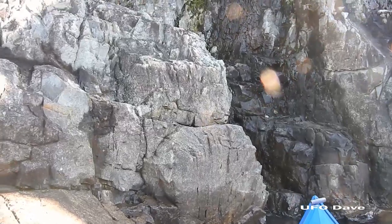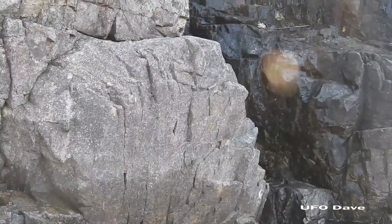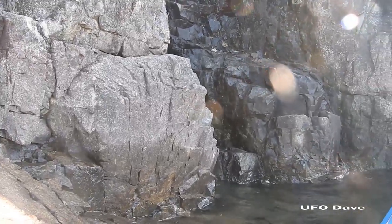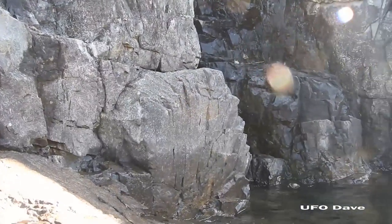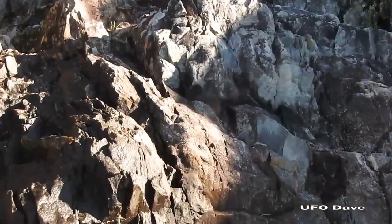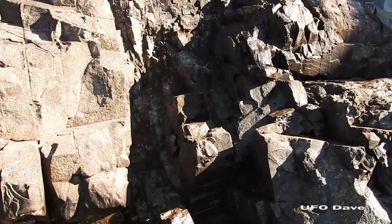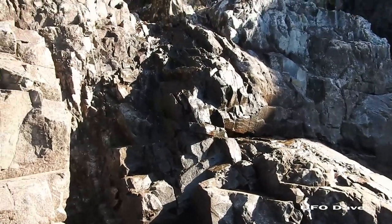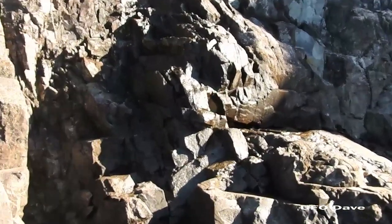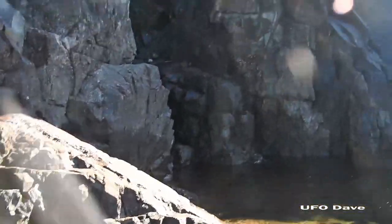My battery died so I'm down to my last one — who knows how long it's going to last. But check out this claw mark, scratch mark on the rock — crazy, crazy. There are some focus issues I think with the sun, but all of this rock going up here has just been scraped and scratched, chunks taken out of it. You can see the shape of an actual claw in the rock. Anyhow, back to the cave — we're floating away from it.